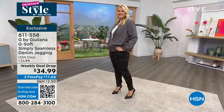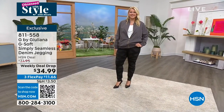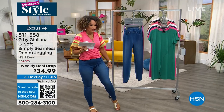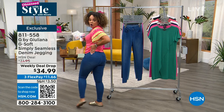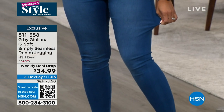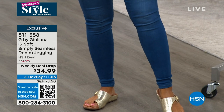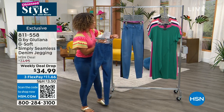This is a weekly deal drop from Juliana Rancic, her line G by Juliana, that's exclusive here. This is her G-Soft — a very luxe denim that's buttery soft, has great stretch. It's simply seamless, so there are no seams whatsoever to worry about. There are functional back pockets, and it's a denim jegging. What I like is that it's a denim jegging that you can actually feel the jean part in it, not just the legging part.